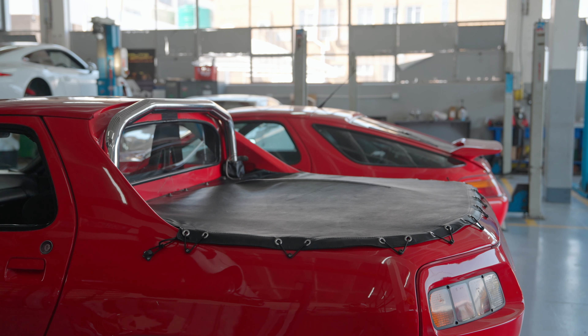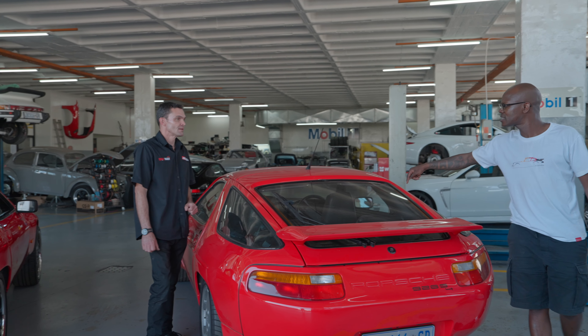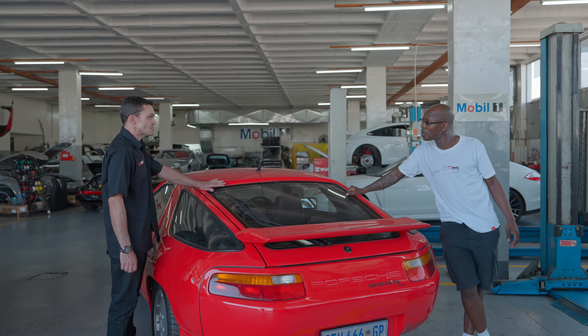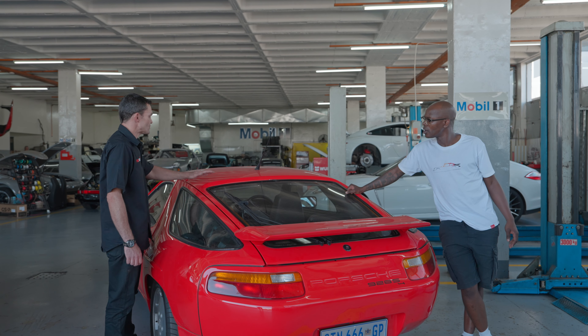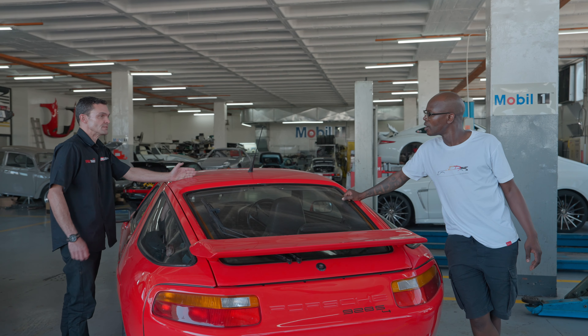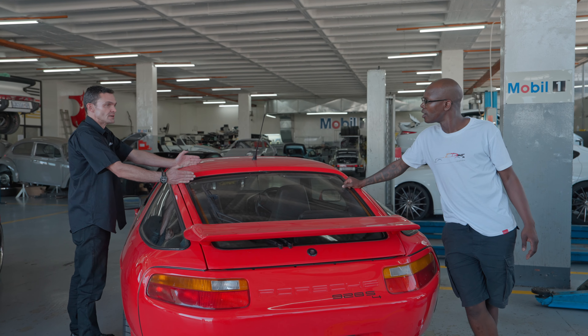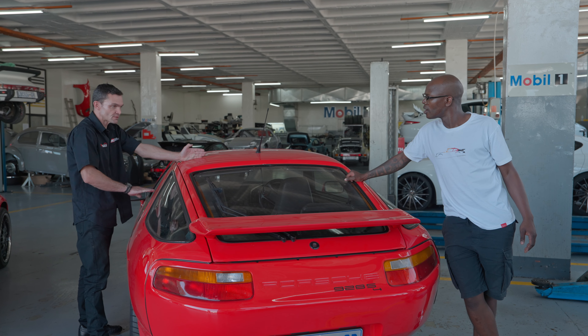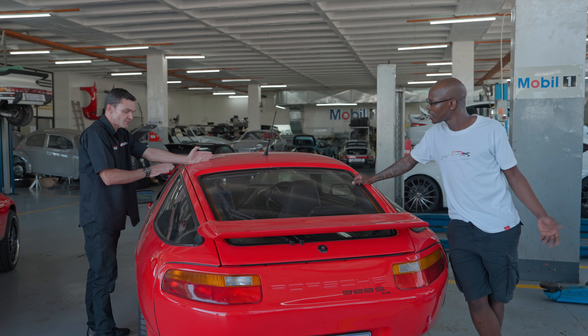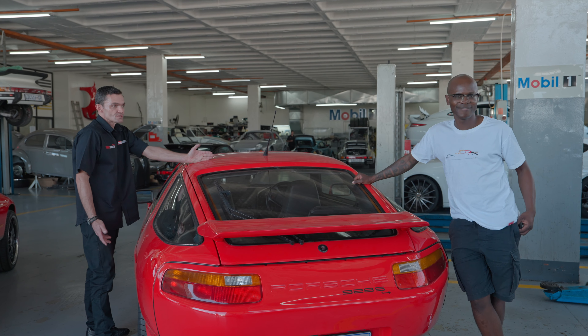And then what do you do on the inside in terms of the little seats at the back? That was the most challenging part. To create a fully weatherproof and waterproof bulkhead between the interior and the exterior — that was the most difficult piece to create. But we fabricated it and welded in sections just to close it up.